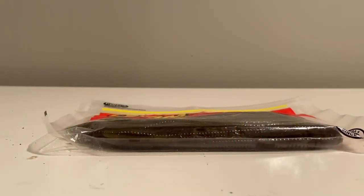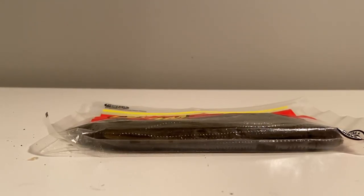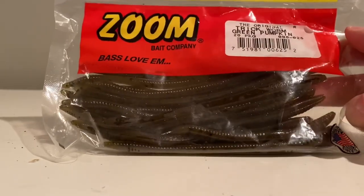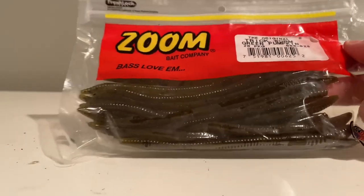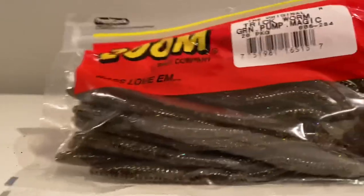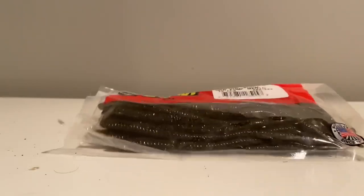Thank you all again for making the 100 subscribers possible for Live to Fish. Without further ado, here we go. The winner of this giveaway is going to get a pack of Zoom Trick Worms in Green Pumpkin, and if you thought that was it, you're wrong — we're also going to give you another pack of Zoom Trick Worms in the Green Pumpkin Magic color.